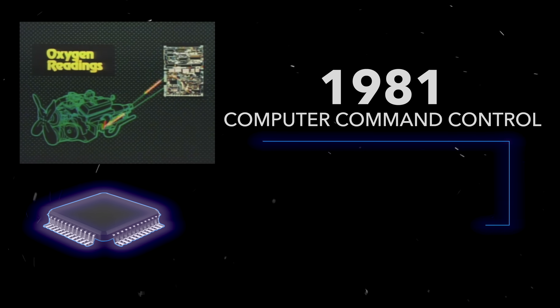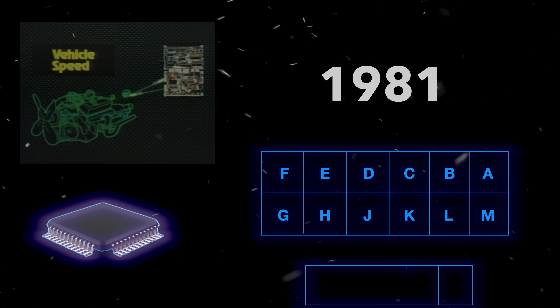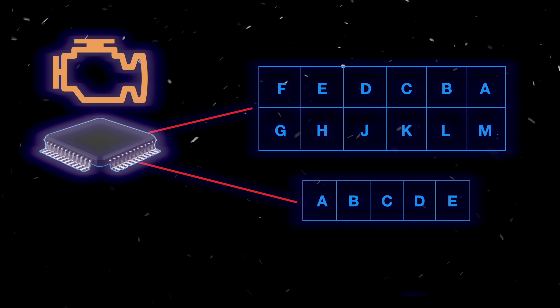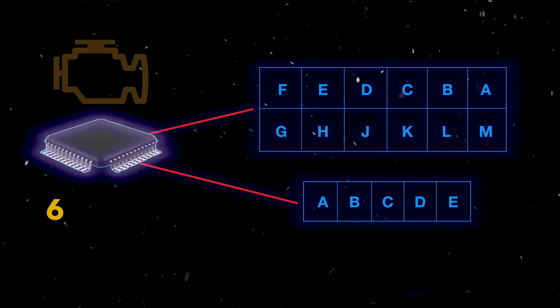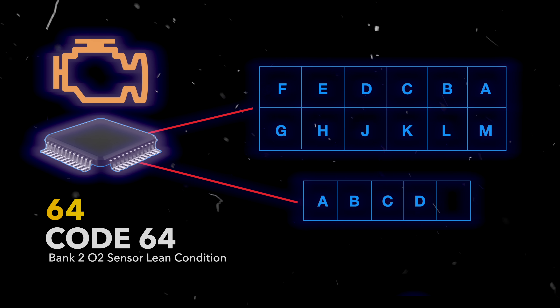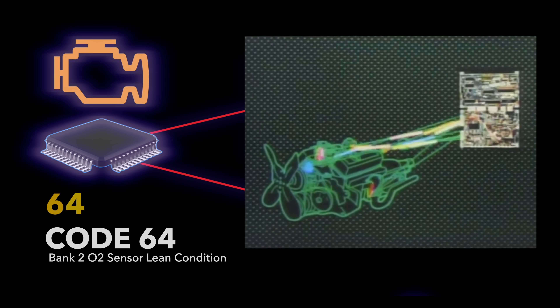A year later, General Motors would introduce Computer Command Control in new cars, which was a proprietary 5-pin and 12-pin diagnostic port that was interfaced to the ECU. When a check engine light appeared and a diagnostic tool was connected, the check engine light would flash in a sequence corresponding to a specific code stored in the ECU. It also had a serial data stream on pin E to monitor real-time sensor data and communicate overrides to actuate components for testing and diagnosis.